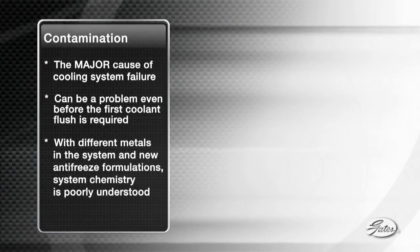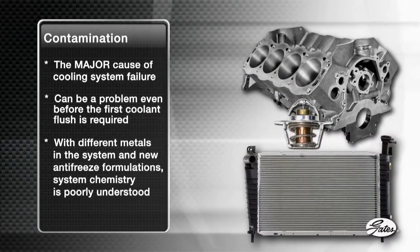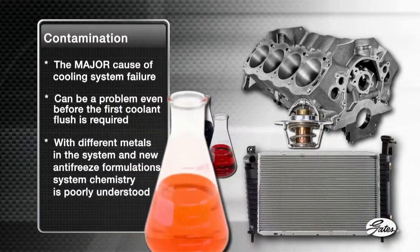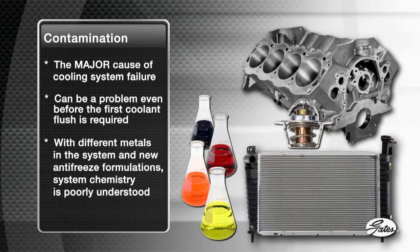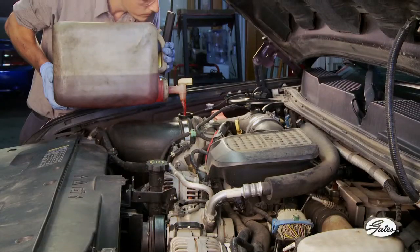With different metals like iron, copper, and aluminum in the same system and an increasing number of antifreeze formulations, cooling system chemistry has become very complex and poorly understood, even by original equipment manufacturers.